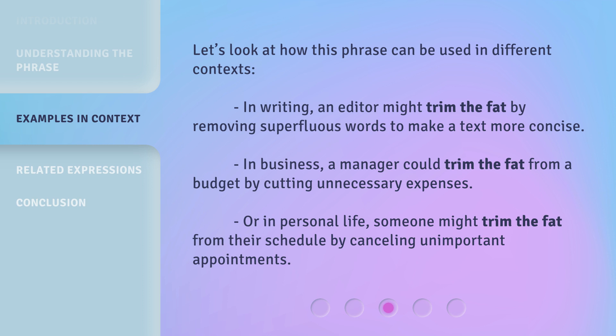Let's look at how this phrase can be used in different contexts. In writing, an editor might trim the fat by removing superfluous words to make a text more concise. In business, a manager could trim the fat from a budget by cutting unnecessary expenses. Or in personal life, someone might trim the fat from their schedule by canceling unimportant appointments.